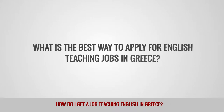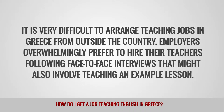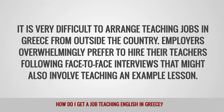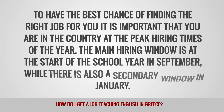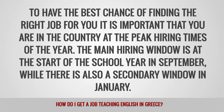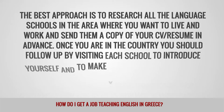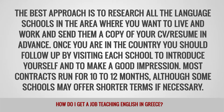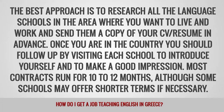What is the best way to apply for English teaching jobs in Greece? It is very difficult to arrange teaching jobs in Greece from outside the country. Employers overwhelmingly prefer to hire their teachers following face-to-face interviews that might also involve teaching an example lesson. To have the best chance of finding the right job for you it is important that you are in the country at the peak hiring times of the year. The main hiring window is at the start of the school year in September, while there is also a secondary window in January. The best approach is to research all the language schools in the area where you want to live and work and send them a copy of your CV or resume in advance. Once you are in the country you should follow up by visiting each school to introduce yourself and to make a good impression. Most contracts run for 10 to 12 months, although some schools may offer shorter terms if necessary.